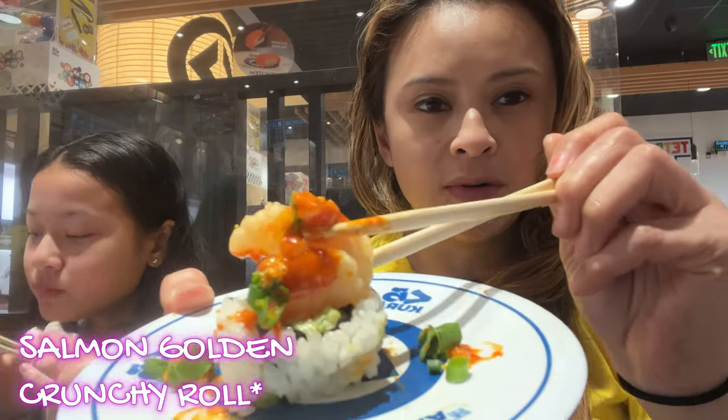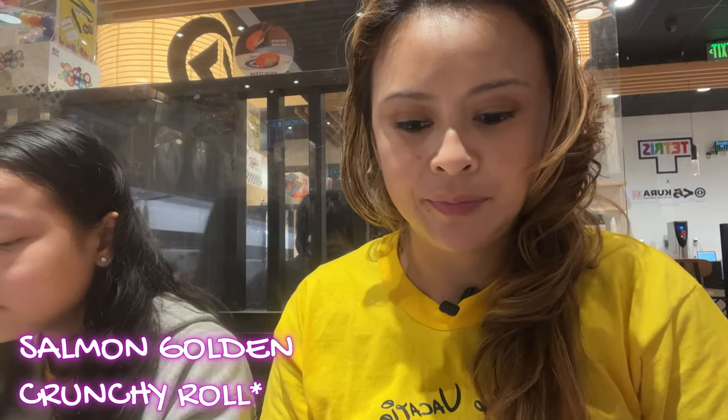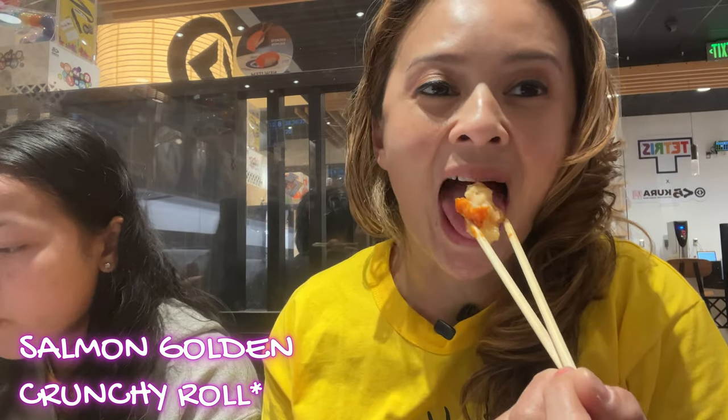Another maki roll — the salmon golden crunchy roll. It's a spicy salmon roll where the golden part was the shrimp and the crunchy part was the fried onions. This roll was actually pretty good. Washing it down with some more beer.